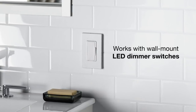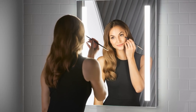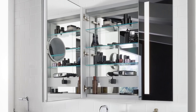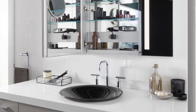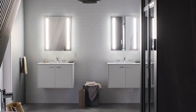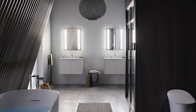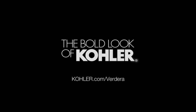Adding a dimmer switch gives you even more control over your lighting and the atmosphere of the room. Verdera lighted mirrors and medicine cabinets are bright enough to stand alone, so there's no need to install sconces or overhead lighting. The entire Verdera collection is versatile enough to work in small spaces, such as a powder room, to a large master bathroom. The collection complements the Kohler Tailored Vanity Collection, including frames and side kits to help you complete the look of your room. Check out the entire Verdera collection at Kohler.com/Verdera.